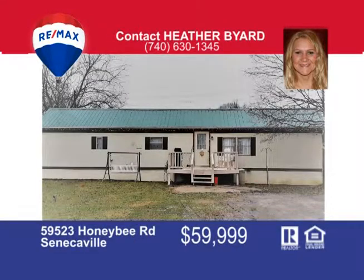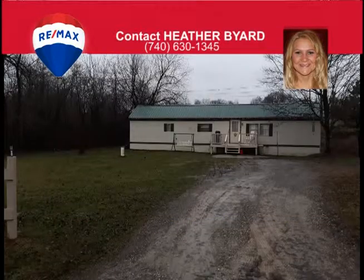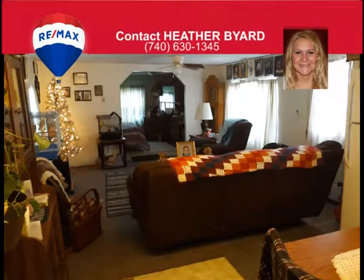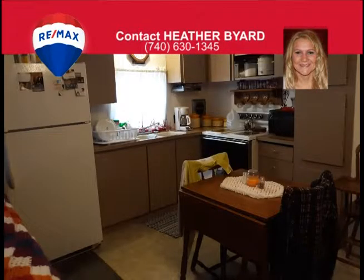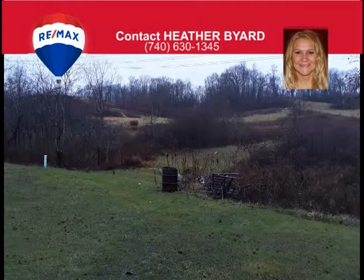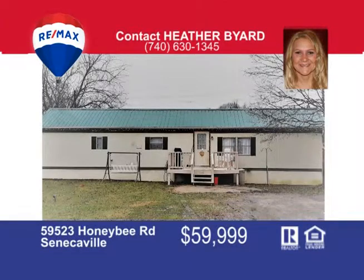If you are looking to get out of town, take a look at this property located just outside of Senecaville. This beautiful country setting has a 5.2 acre lot with a partial clearing and plenty of trees and wildlife to enjoy. This property includes a two-bedroom mobile home that has an eat-in kitchen open to the large living room. Or if you are looking to build, there is plenty of space to build your dream home — the property already has an updated septic and well. Call me Heather Byard at 740-630-1345 to schedule your showing today.